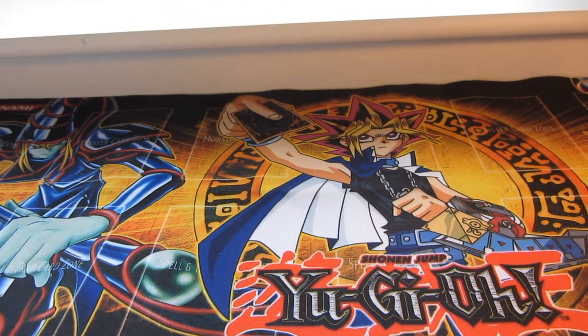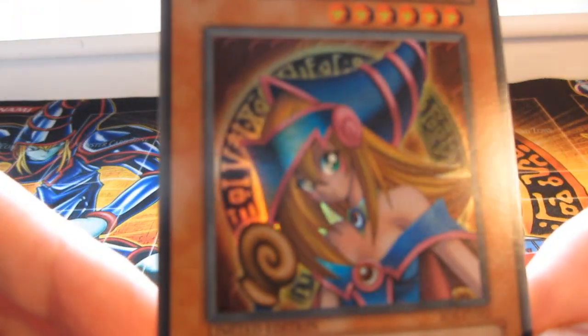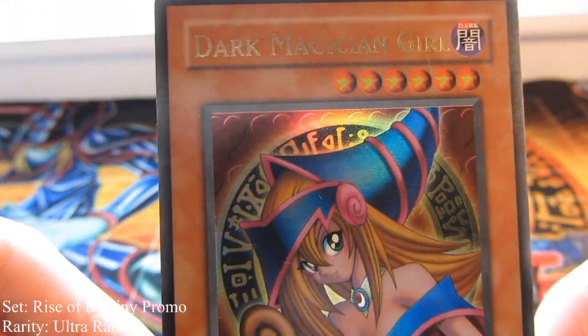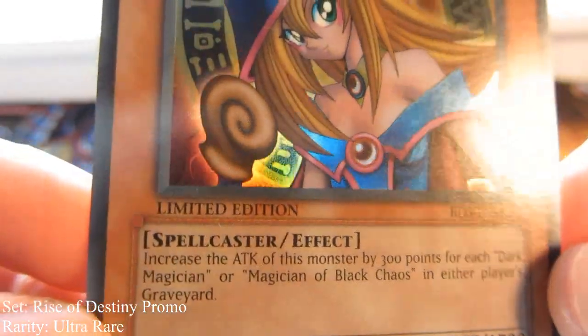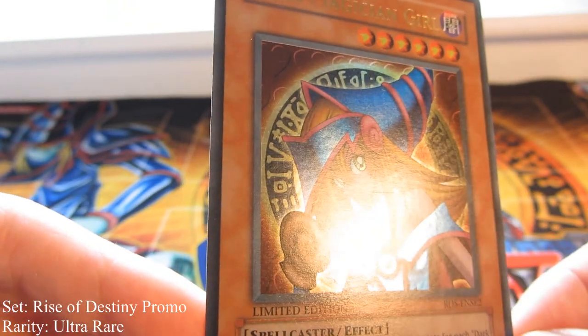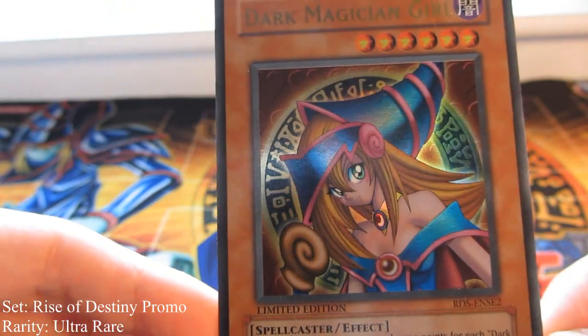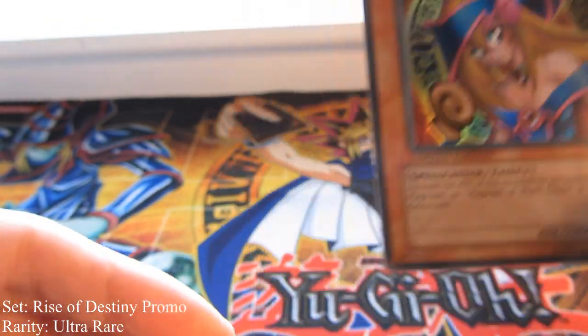I actually took these cards out of their sleeves, so I have to be extra careful. Starting with... boom. Dark Magician Girl, Ultra Rare, and this is from Rise of Destiny, the Special Edition. I opened a Special Edition hoping to get this card, I never did. And on top of that, I got really bad pulls, and I saw this very cheap, so I thought why not grab it?